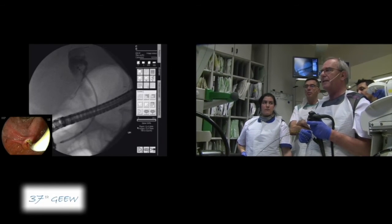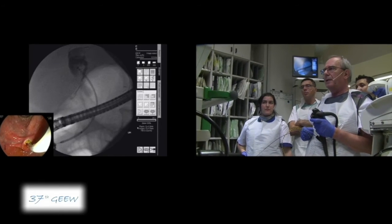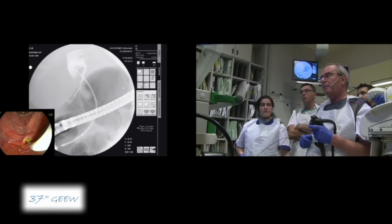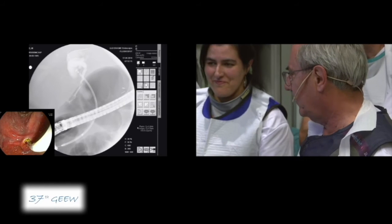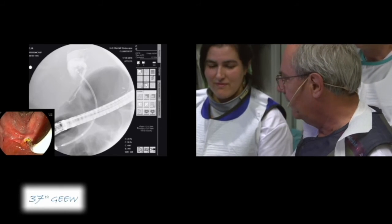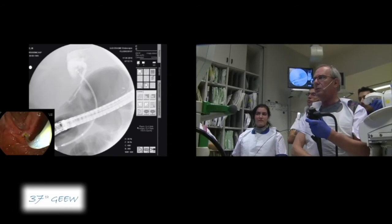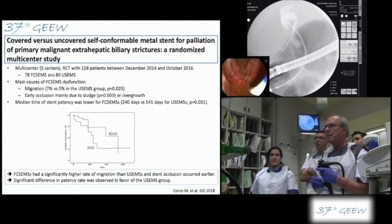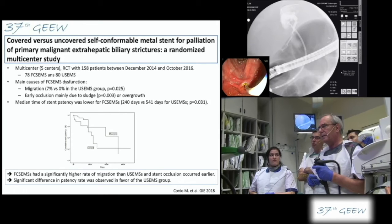Can you explain how to decide between uncovered, fully covered, and partially covered SEMS for this indication? Fully covered is mainly indicated in benign disease because they are removable. Partially covered is probably for cholangiocarcinoma with non-infiltrating, vegetating lesions. But all studies and meta-analyses show no difference between partially covered and uncovered, though there may be a risk of cholecystitis and pancreatitis — though it's not definitively demonstrated.